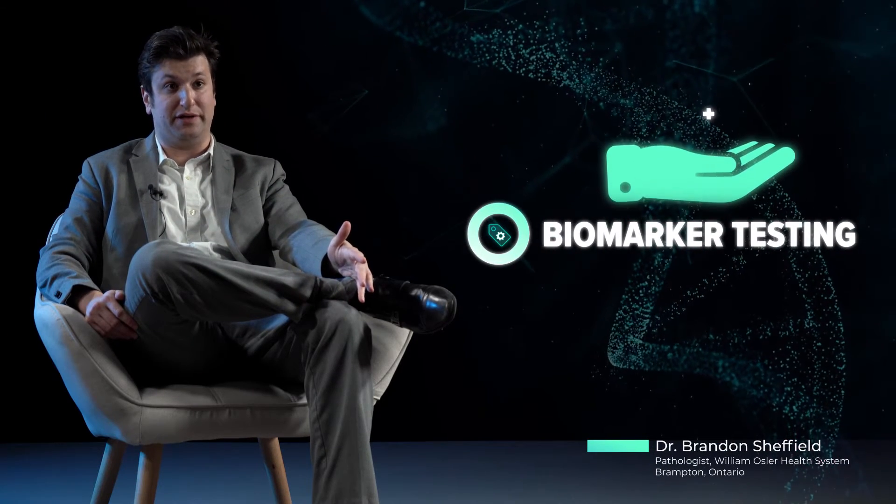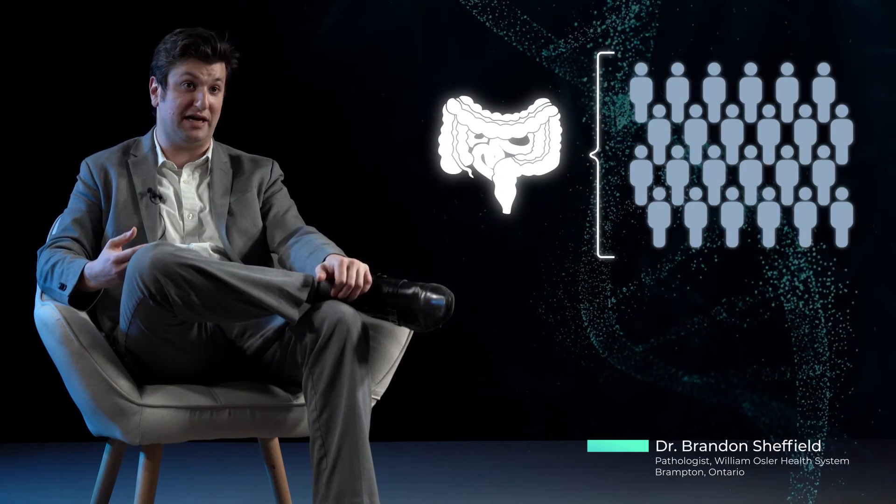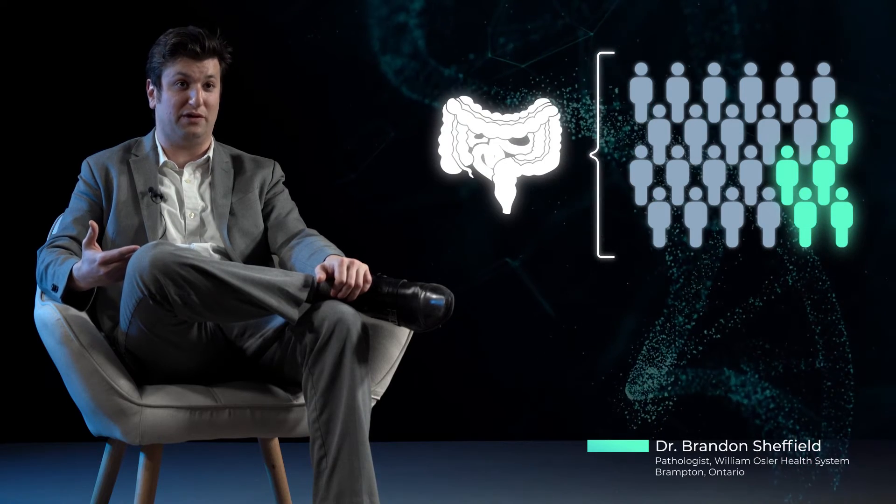The value of biomarker testing for a cancer patient is immense. Without biomarker testing, the way we used to treat cancer patients was based on what a tumor looked like under the microscope — a colon cancer would look a little different than a breast cancer or a skin cancer. All patients with a diagnosis like colon cancer would receive the exact same therapy, and that only works for a small proportion of patients.